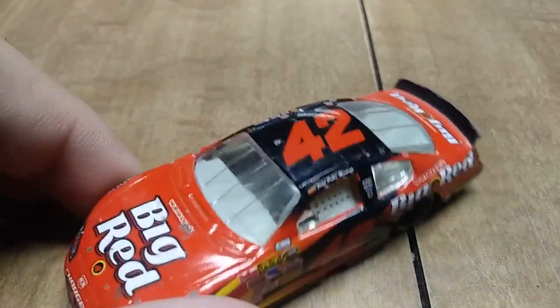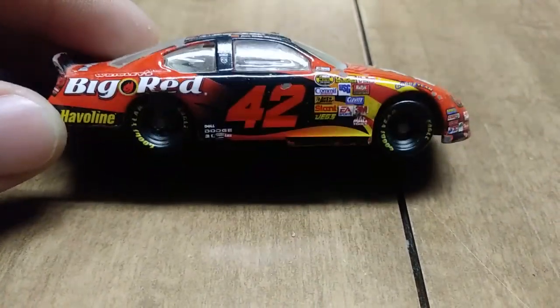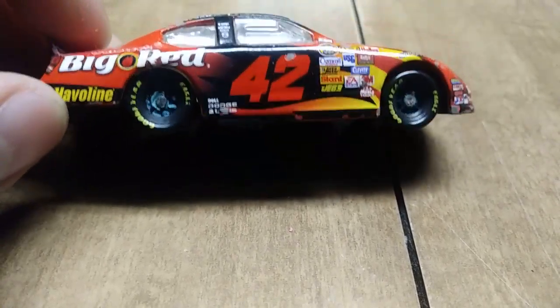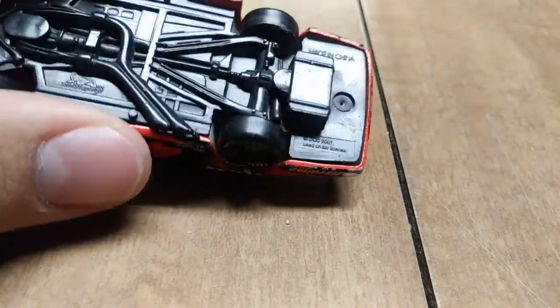On to another number 42 car — here we have Juan Pablo Montoya's number 42 Big Red car from 2007. Let's settle the debate: 2007. Okay, I'm going with what it says.